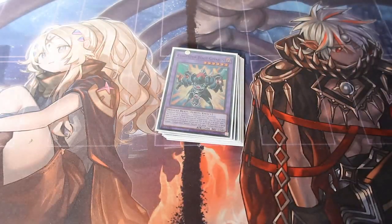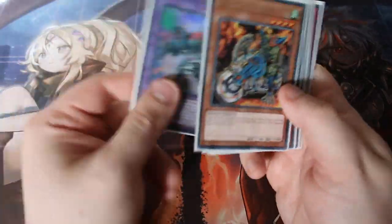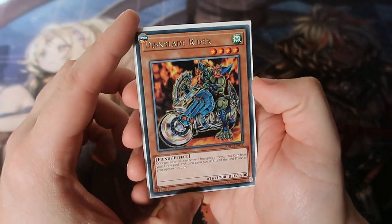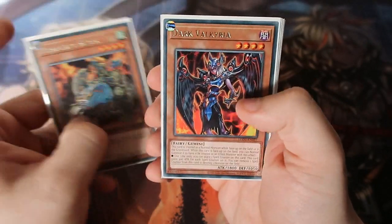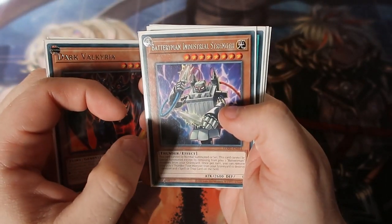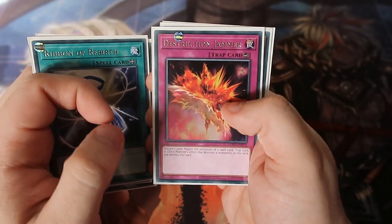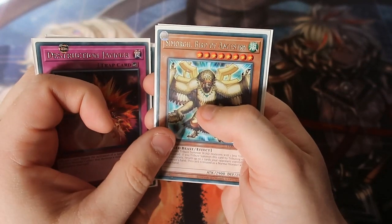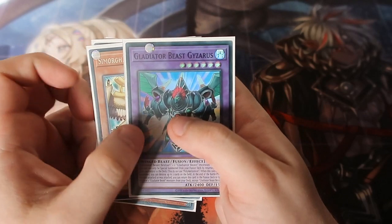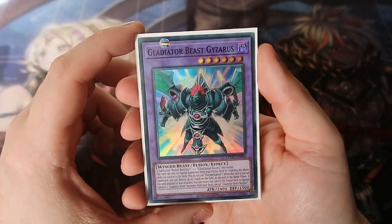Before we say goodbye, here's what we pulled from our seven packs: Blade Rider, classic card Dark Valkyria, Battery Man Indestructible Strength, Ribbon of Rebirth, Destruction Jammer, Bird of Archemystery, and the Gladiabees Gariza — I still can't pronounce these words even to this day.